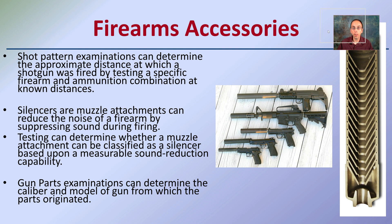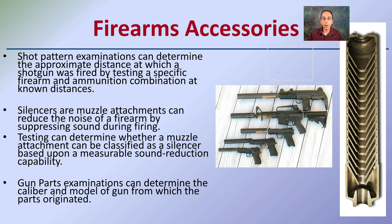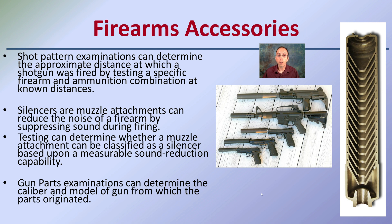Lastly, we have firearm accessories. There are different ways people may choose to modify firearms. The shot pattern examiners can determine the approximate distance at which a shotgun was fired by testing specific firearm and ammunition combinations at known distances. How far was the shooter? How close were they? What was the distance and what were they using? This information can be very important.